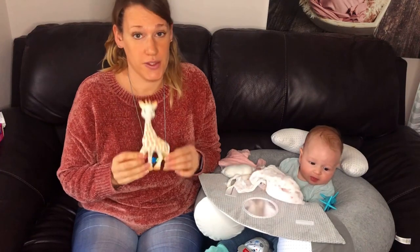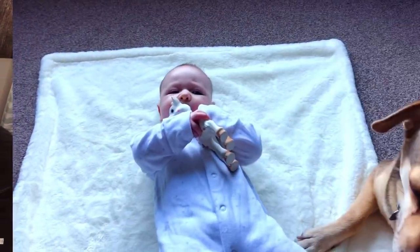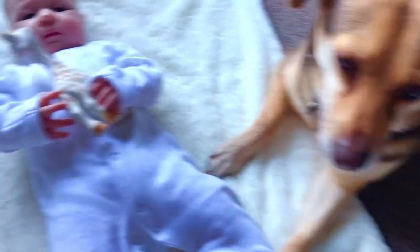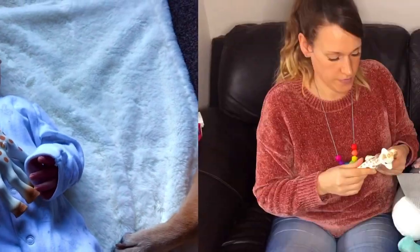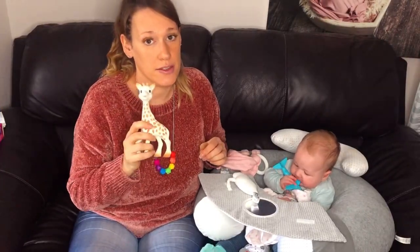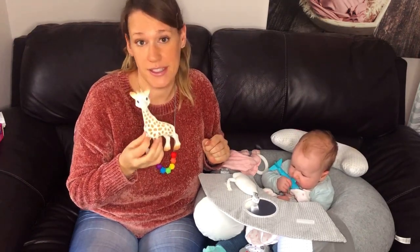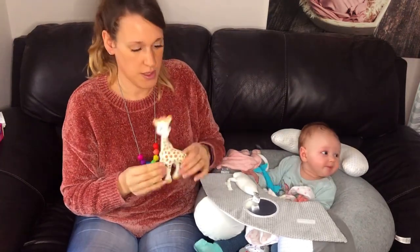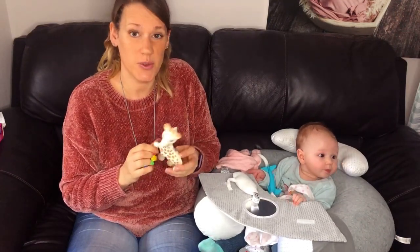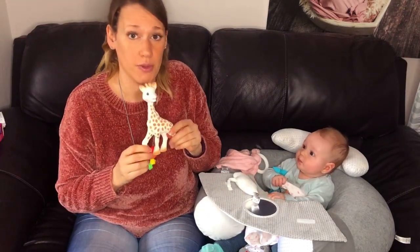Next up we have Sophie. This is definitely Baby Bell's favourite one. It's also her dad's favourite because it has a squeak in it that attracts her attention — but because of the squeak it also attracts the attention of Jessie our dog. There are various bits of Sophie that can be chewed and also various bits that she can hold, so this one is a winner for us at the moment, definitely.